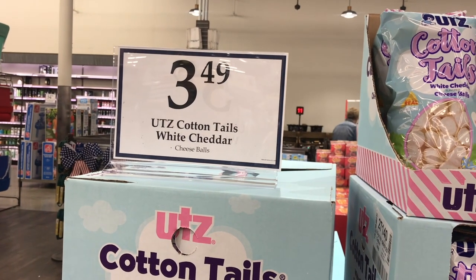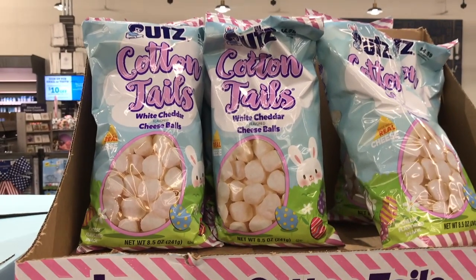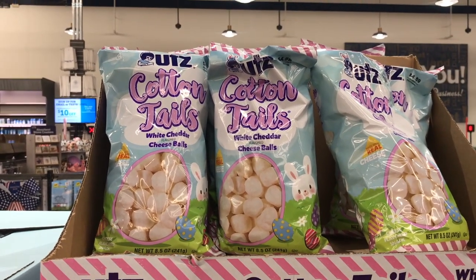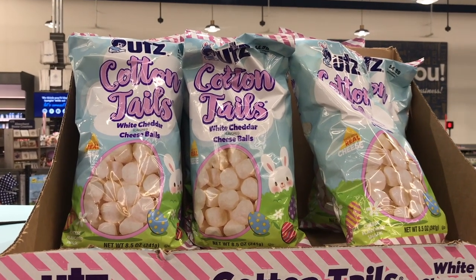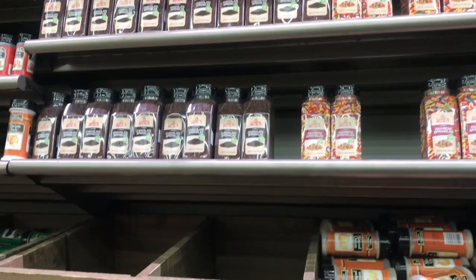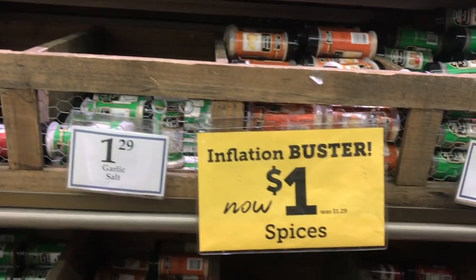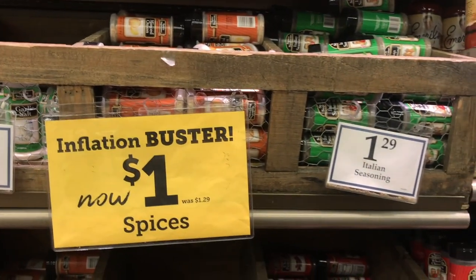Here's the little cottontails — the little white cheddar cheese balls. They're calling them cottontails for Easter. This is their inflation buster specials: all the spices that were $1.29 are now $1.00.